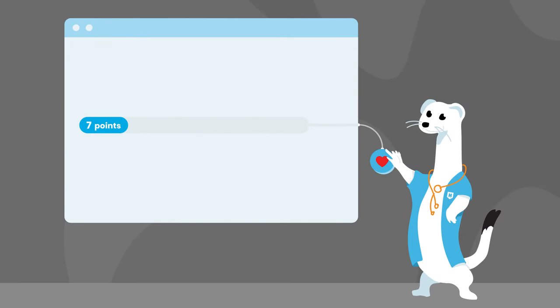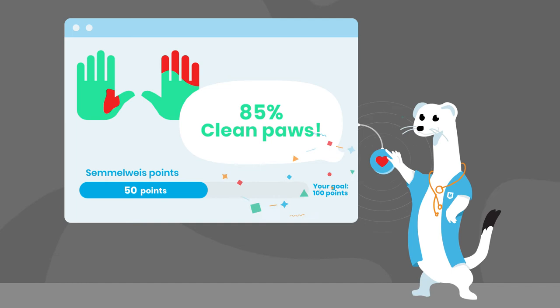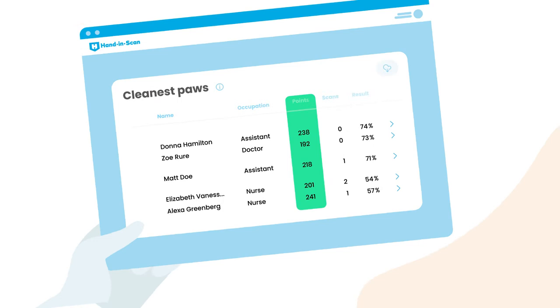We decided to turn scanning into a collecting game. For the correct and properly timed use of the scanner, users are rewarded with so-called Semmelweis points. The scoring system ensures that by the end of the game, users will have gained sufficient practice to develop proper hand sanitising habits.